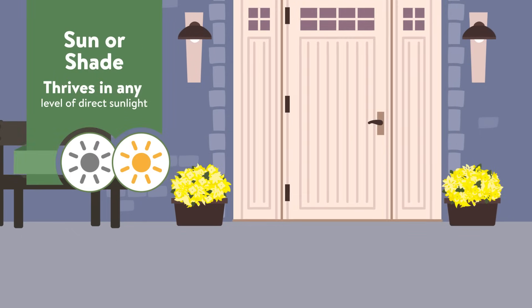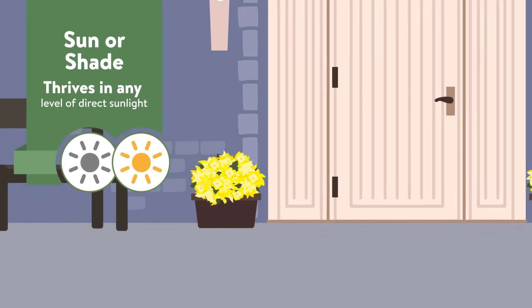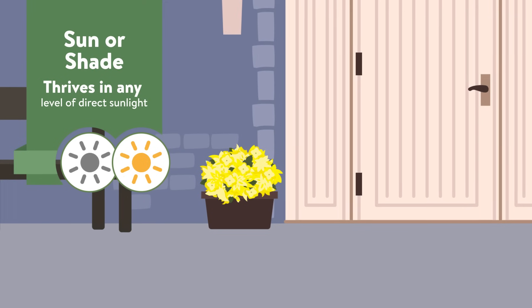Sun or shade plants aren't too particular about how much sun or shade they receive. They can thrive in just about any level of sunlight.